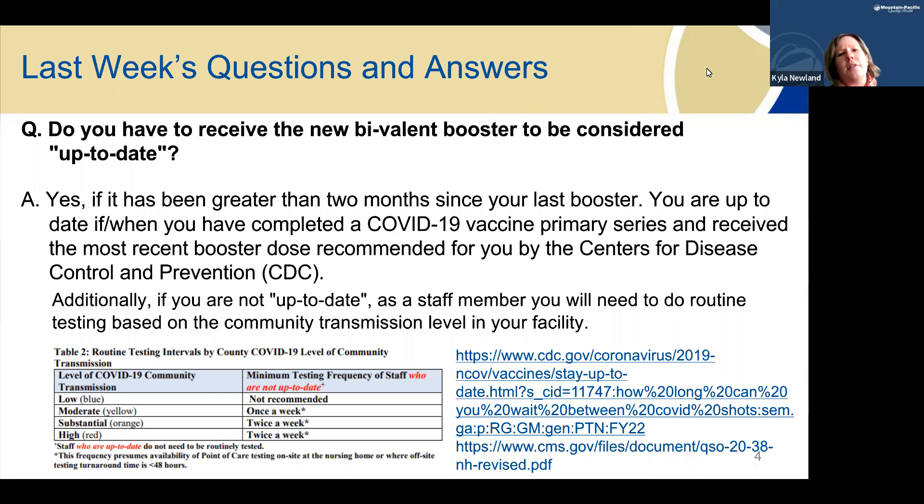We had just a couple of questions last week when I presented on the new recommendations on the bivalent booster. One of them was this definition of 'up-to-date.' The CDC has stated that yes, to be considered up-to-date, you do need to get the bivalent vaccine if it has been at least two months since your last booster. For example, if it's been two weeks since you had your last booster and it wasn't the bivalent one, you would still be considered up-to-date until you hit that two-month mark.